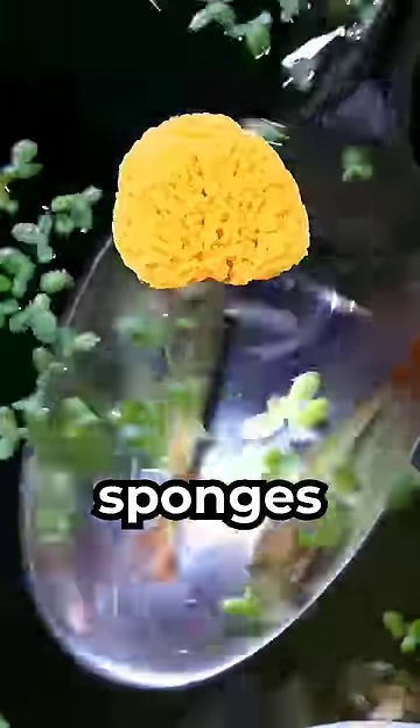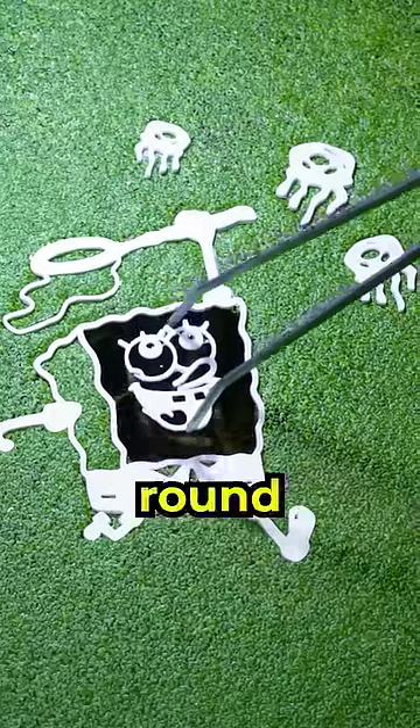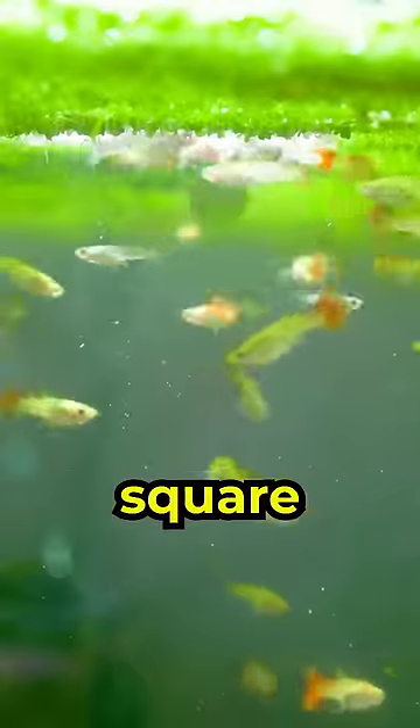You see, there are yellow sponges that live under the sea. And just like Spongebob, they can filter feed and regenerate. But these sponges are always round like a donut. And even though Spongebob may look like a kitchen sponge, he's more likely a one-in-a-million square sea sponge.